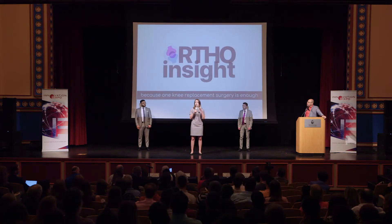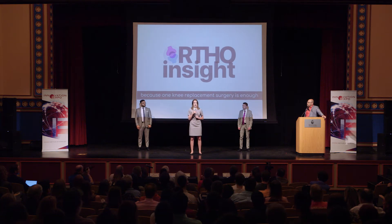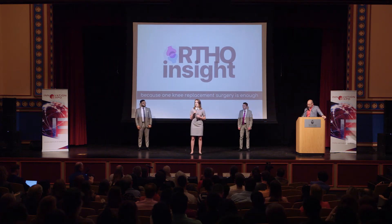Our $500 technology package adds tremendous value to a product that hasn't changed in over 50 years, enabling Johnson & Johnson to more than double the market price of their $500 knee replacement. If just 1% of total knee replacement patients choose OrthoInsight, Johnson & Johnson will see a revenue potential of $130 million, bringing our 10% cut to $13 million in the first year.